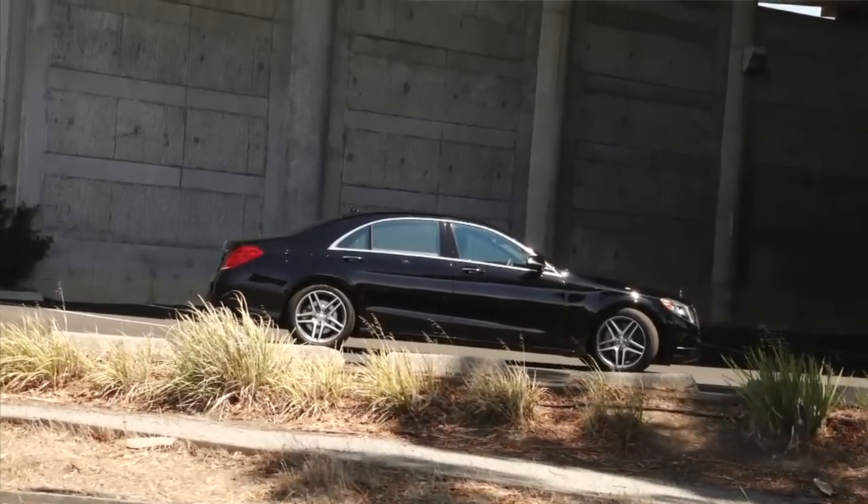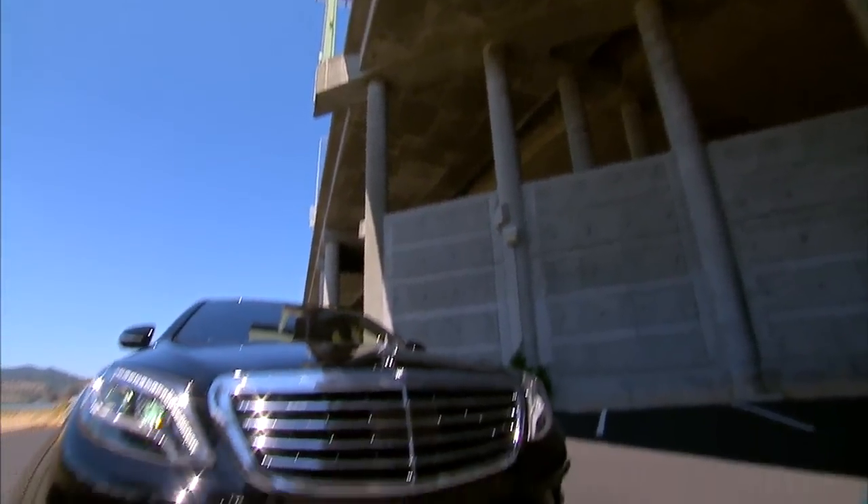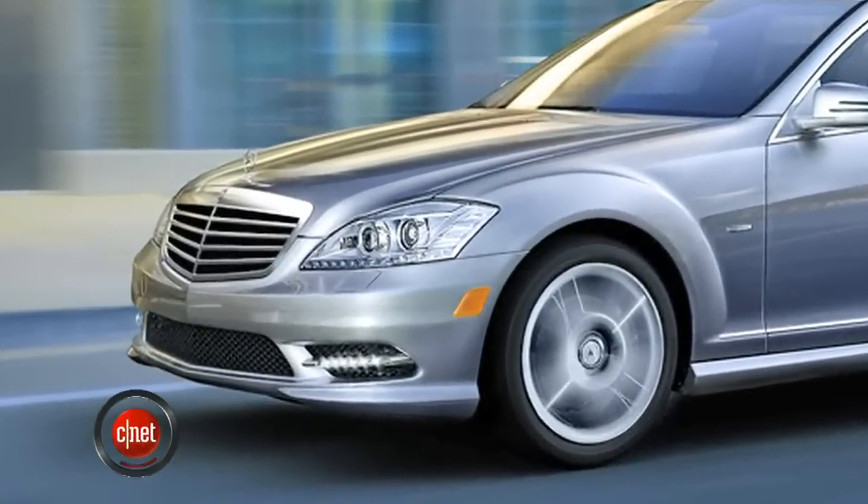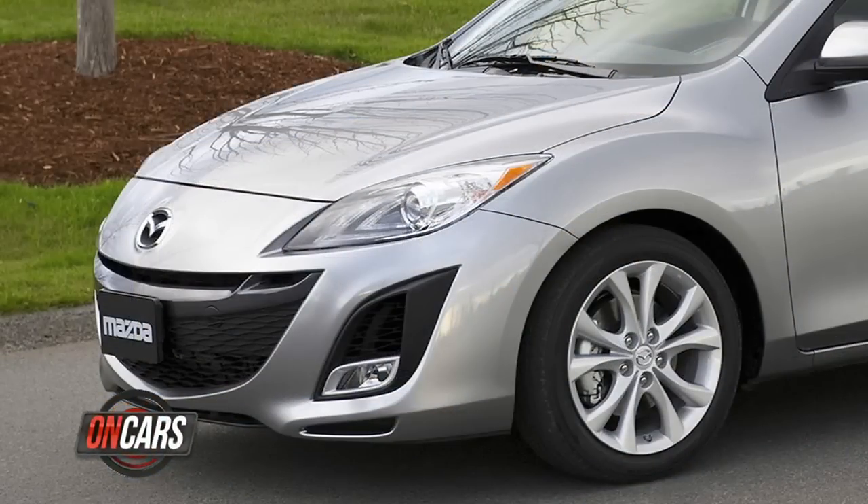Now, first off, this new S is bad news for atheists. It's proof there is a God, because they got rid of those crappy-looking faux pontoon fenders that made the last car look like a Mazda 3.